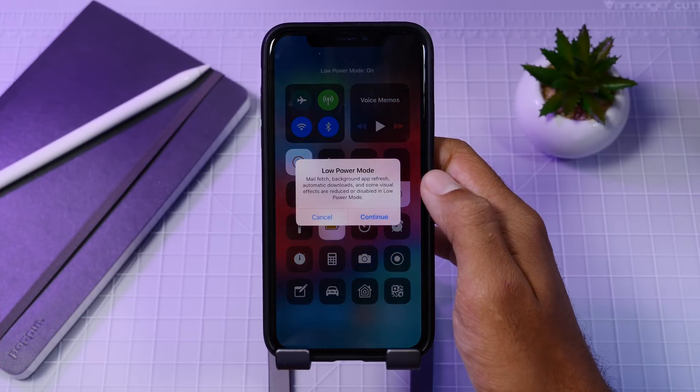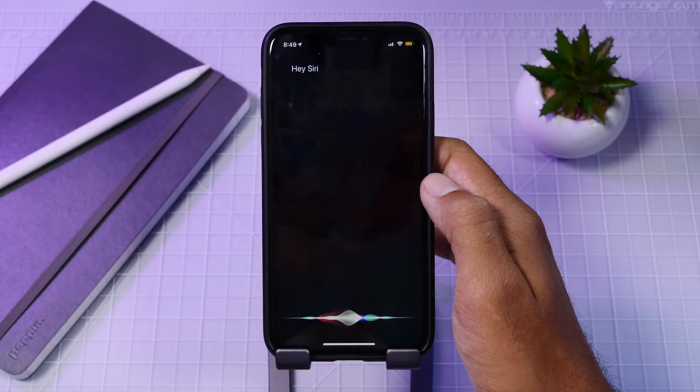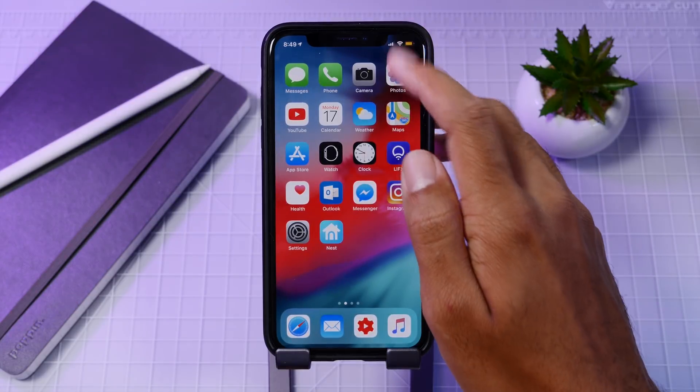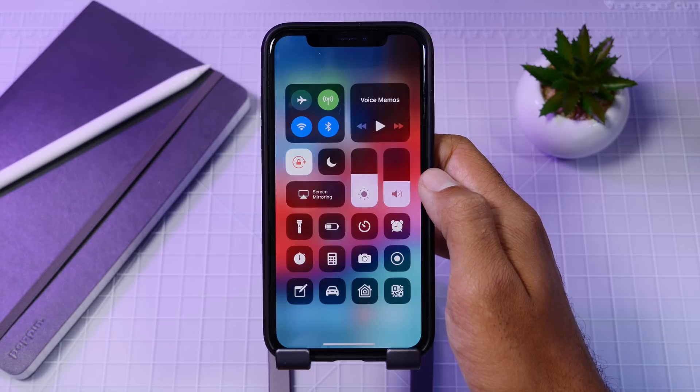When you are in Low Power Mode, Siri will still work — the Hey Siri function will actually work even in Low Power Mode. The Hey Siri process has been streamlined to take up significantly less power, which is why it's now an option in Low Power Mode.